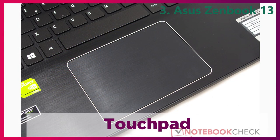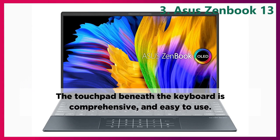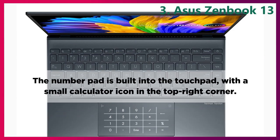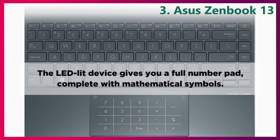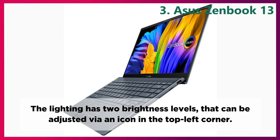Touchpad. The touchpad beneath the keyboard is comprehensive and easy to use. The number pad is built into the touchpad, with a small calculator icon in the top right corner. The LED lift device gives you a full number pad, complete with mathematical symbols. The lighting has two brightness levels that can be adjusted via an icon in the top left corner.